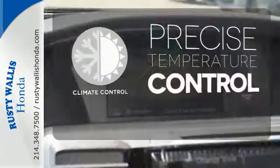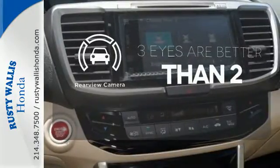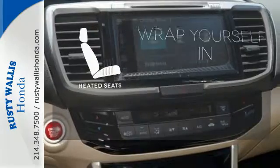Select the perfect temperature with climate control. The backup camera gives you a clear picture of what is behind you. Ward off the chills with heated seats.